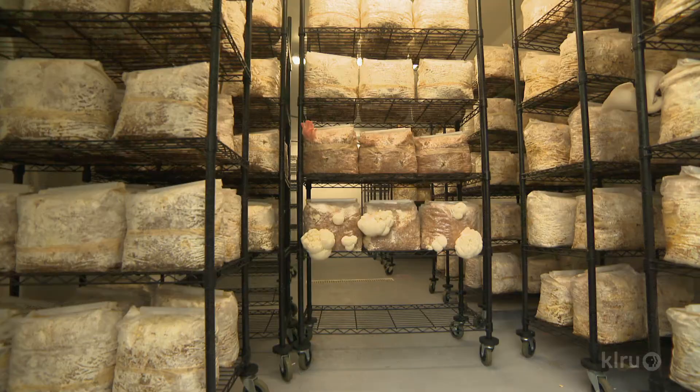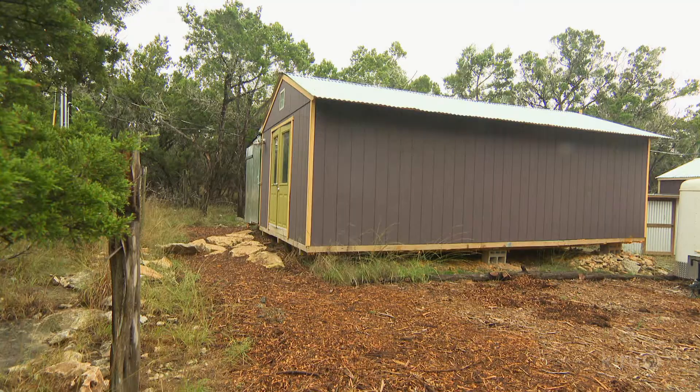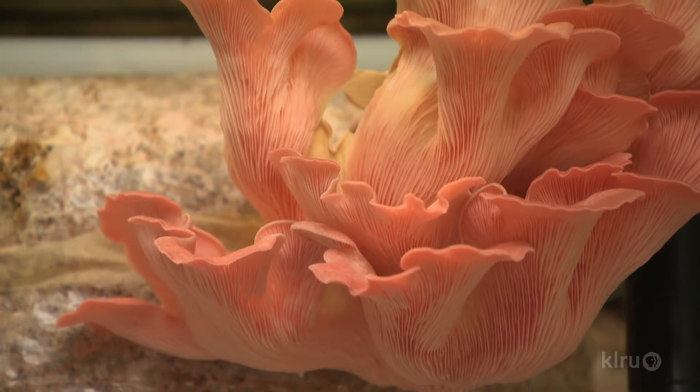One petri dish can make, say, four jars, which can make eight bags, which can make a hundred. We allow mycelium to grow all the way through the substrate, and once it's fully captured — meaning mycelium covers 100% of the sawdust — we take it into our fruiting rooms. Those are the rooms that actually grow the mushrooms themselves. We do a technique whereby we push all the air out, poke holes in the bag, and where we've poked holes, the mycelium senses high oxygen and pushes the mushroom fruits out at that location.